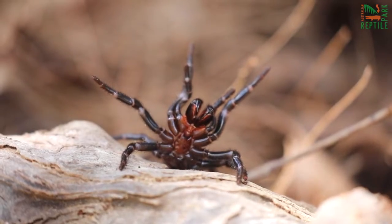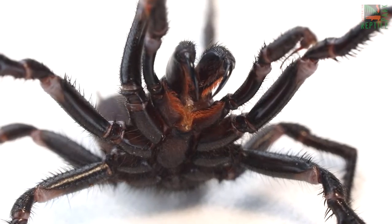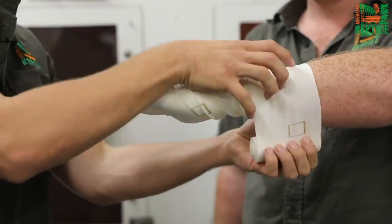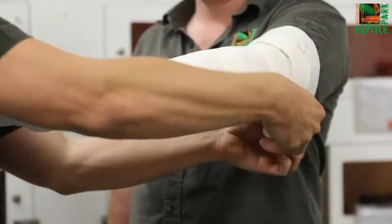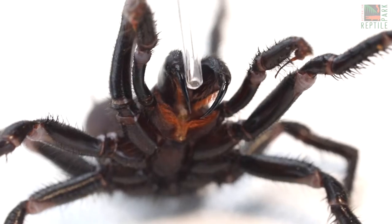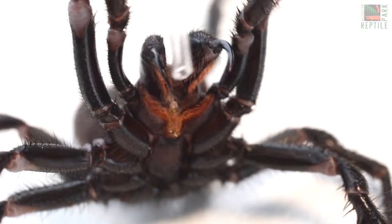Funnelweb spiders are a highly venomous species capable of causing death incredibly quickly. The first aid procedure for a funnelweb spider bite is exactly the same as for a venomous snake bite. You would use a firm pressure bandage to bandage the entire bitten limb, then immobilize the limb and the victim, and seek medical treatment as quickly as possible. No one has died from a funnelweb spider bite since our antivenom program began in 1981.